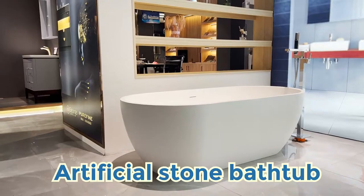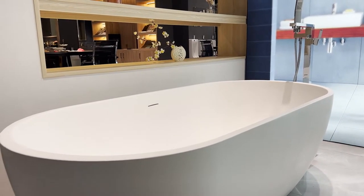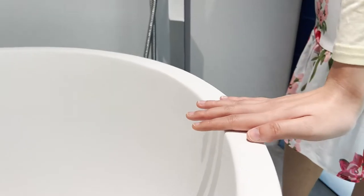Over here we also have a different type of material — the Artificial Stone. Even though it's an Artificial Stone, it has a very high-end finish and also has a very luxurious look.